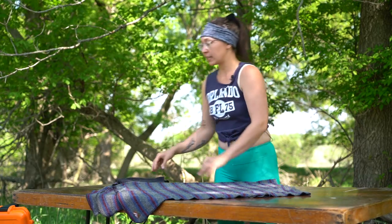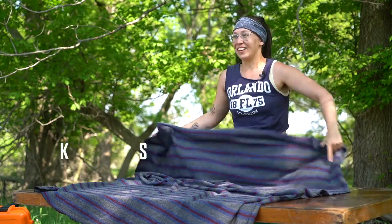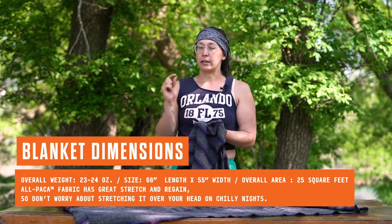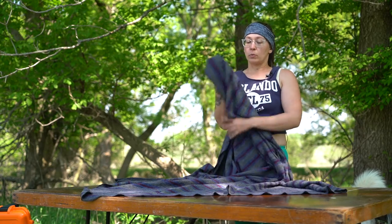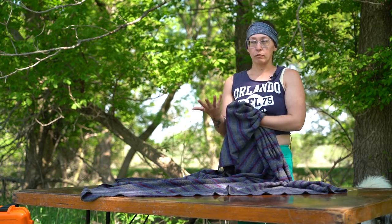Moving on to the blanket — here's the general size. It is relatively thin and uses a natural material. A lot of blankets used for outdoor recreation tend to use synthetic materials unless they are wool, and because this one is alpaca rather than merino wool it is a little bit easier to care for.